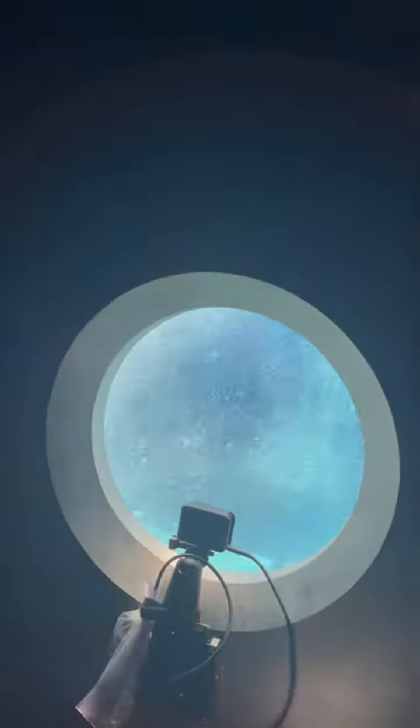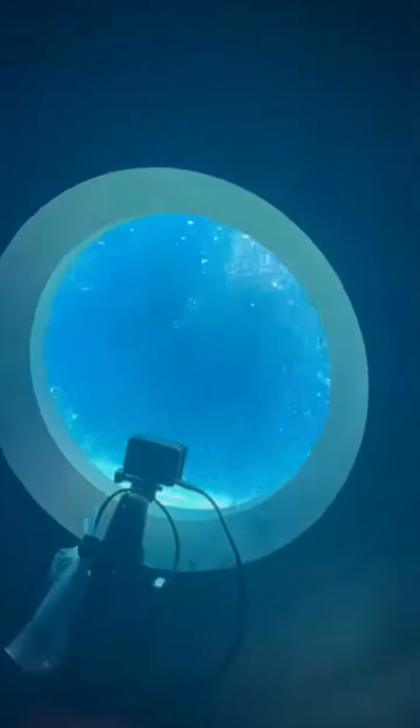Wow. Isn't that pretty? We're underwater. That's a steep angle, huh?